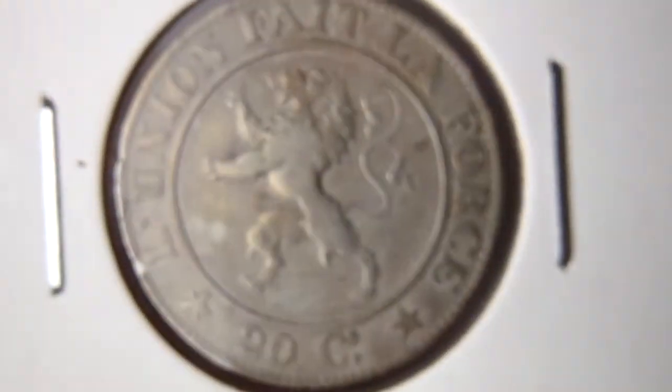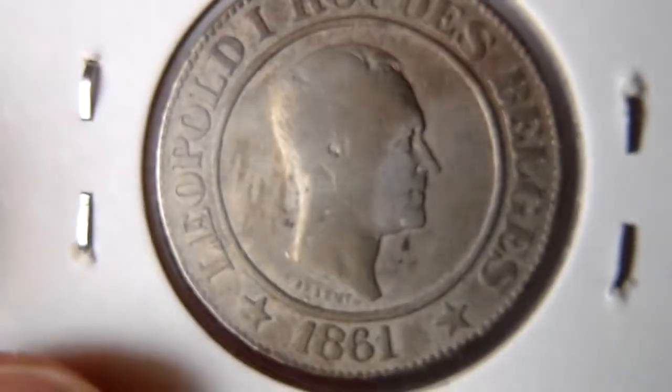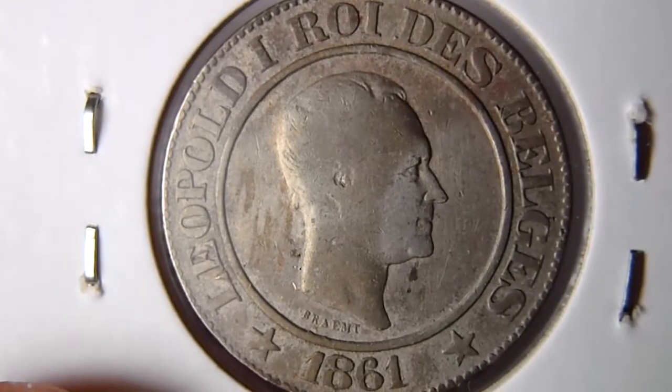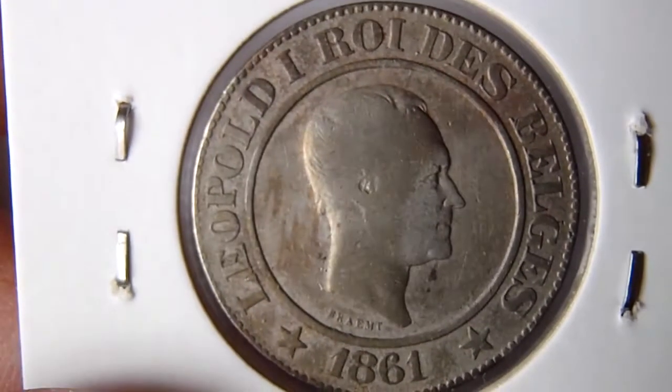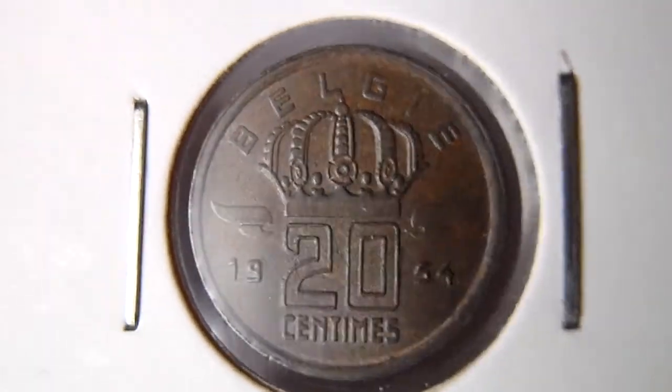20 centimes 1861. Also 1861. 1861. Then 1954, 20 centimes.